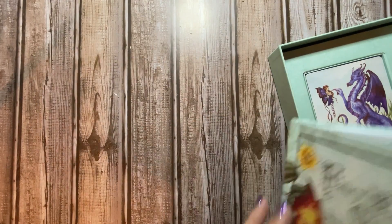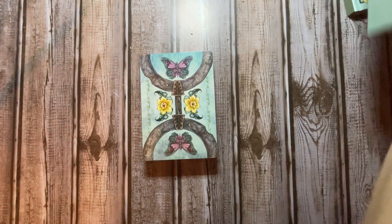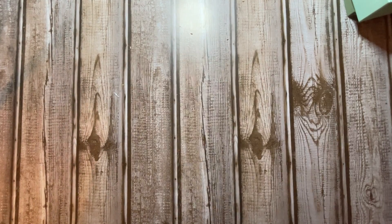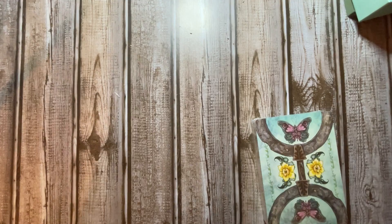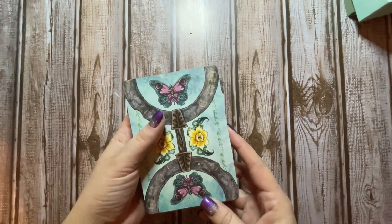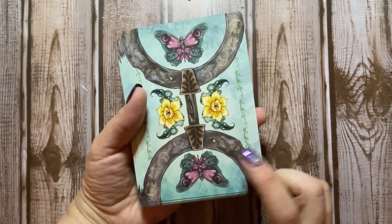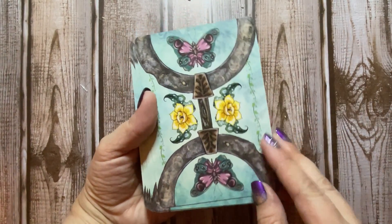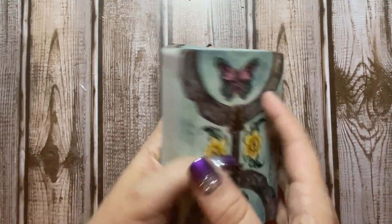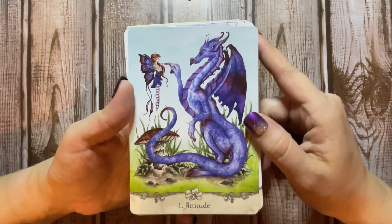So let's get to this deck. I love the artwork on this deck already — I'm going to zoom in just a little bit here. We've got kind of the butterflies and the flowers. So let's go ahead and get started flipping through these — I'm just going to take a look.